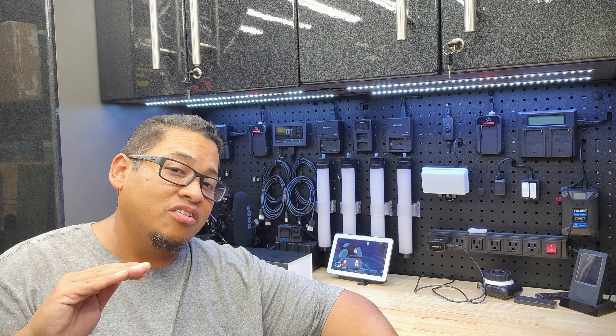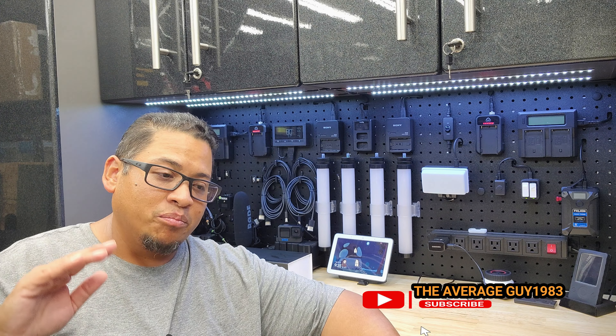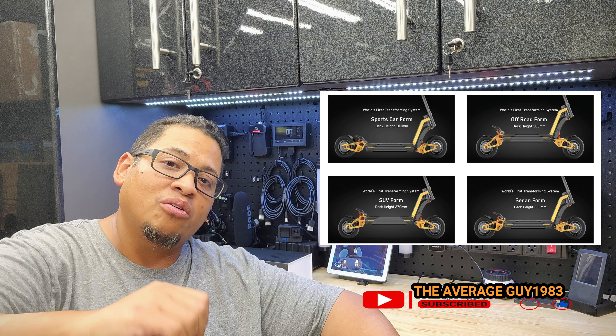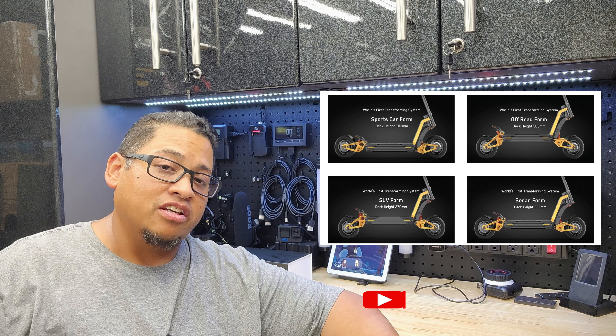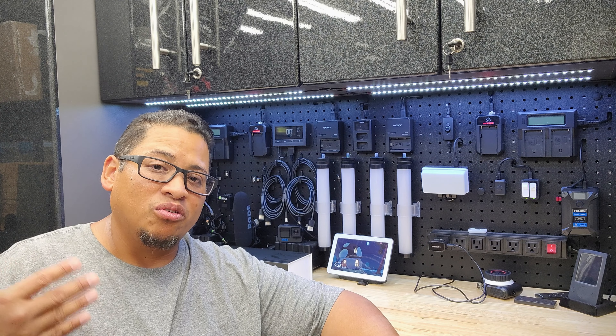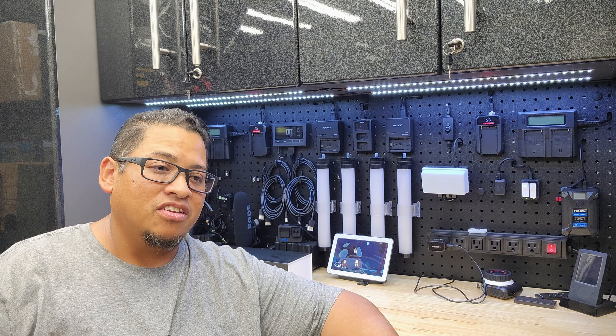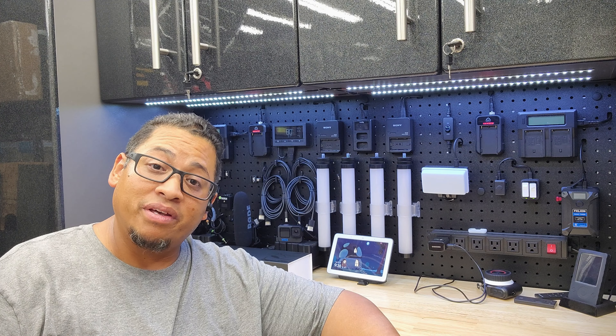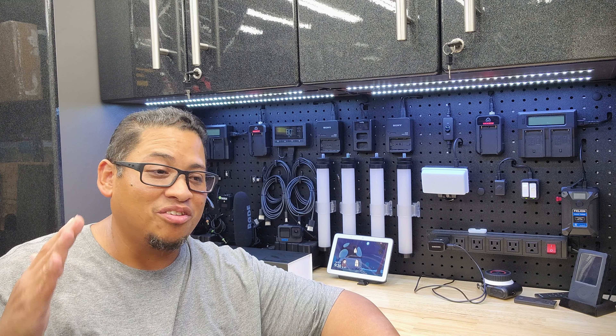I decided to go with the InMotion RS because I like the height adjustability, and I really enjoyed the twist throttle over the trigger throttle on the Cobble Wolf King GTR. The Cobble Wolf was just too tall for me and I didn't feel too safe riding it, but other than that it was a great scooter.